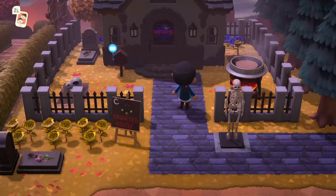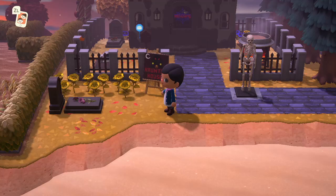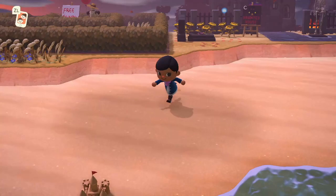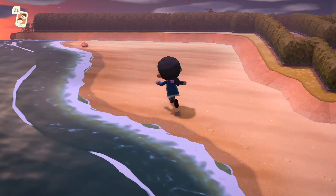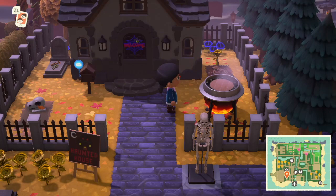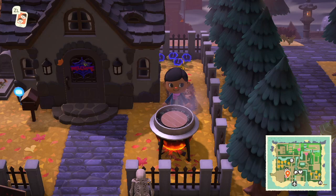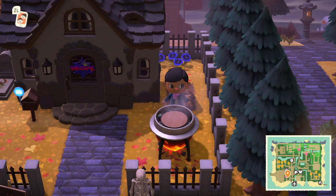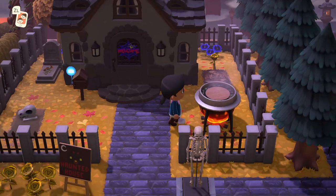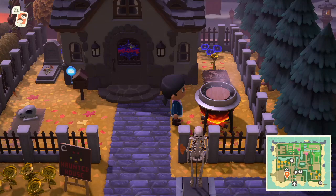I believe this is the haunted house, and that's the witch's pot — a really cool furniture piece. I really hope I come across it before Halloween and put it on my island. I love the design, I love the skeleton they put there, and the house looks very haunted. The sign is really cute as an entryway to the haunted house, and the tombstone right there is really cool as well.